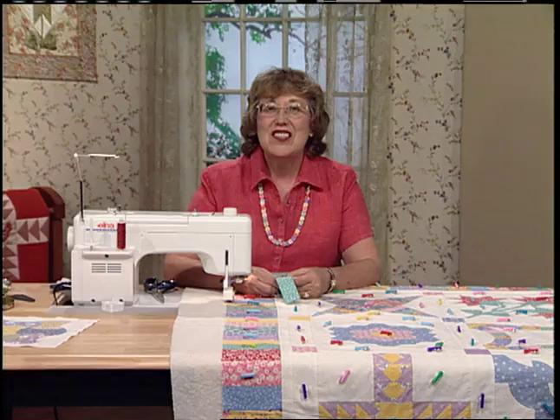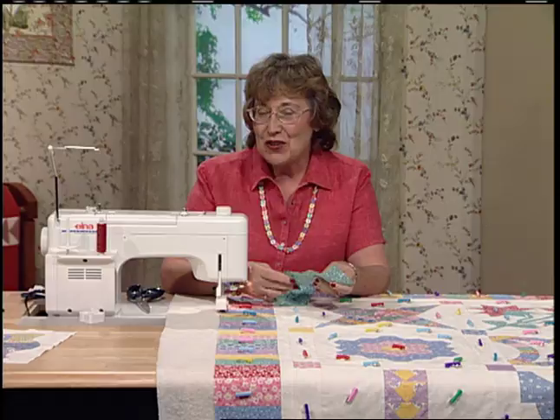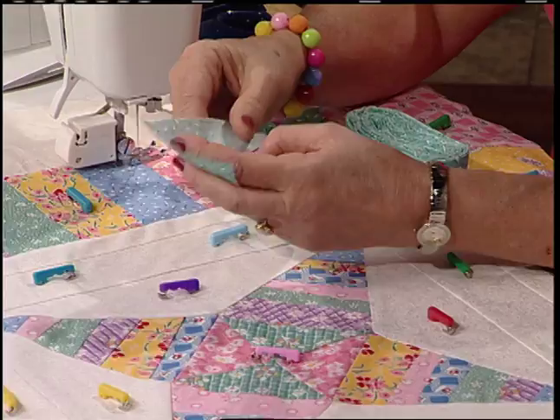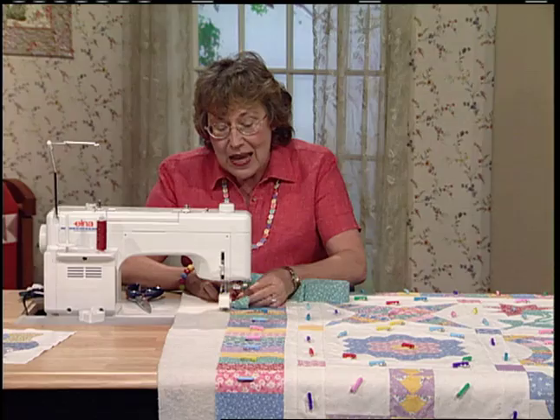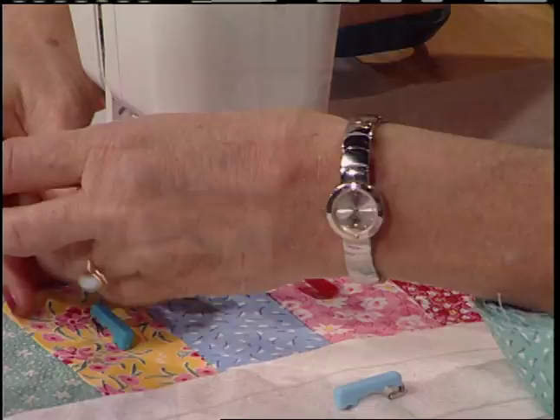Finishing this Egg Money quilt is no yoke — it is going great. I'm working on the binding now. These are 3-inch strips that have been pieced together so they go the whole way around the quilt. Take that binding strip, press it in half, wrong sides together, roll it up and you're ready to go. I have my walking foot still on, still using that same stitch length — a nice long 3.0, or about 10 stitches to the inch.